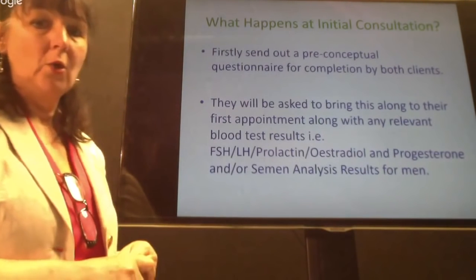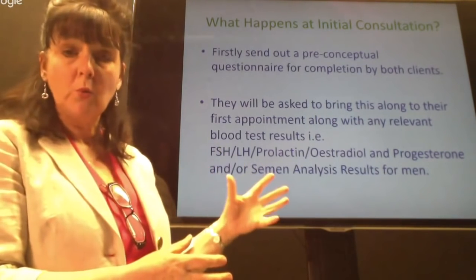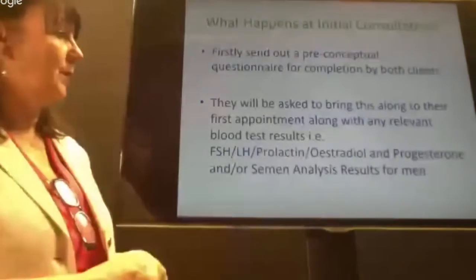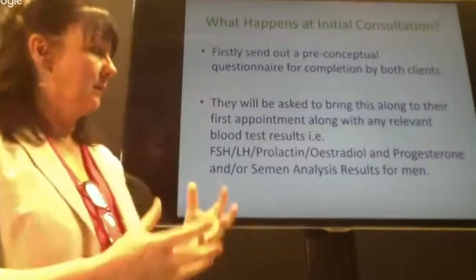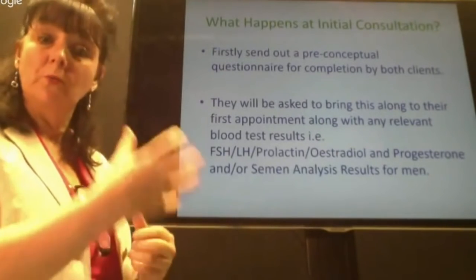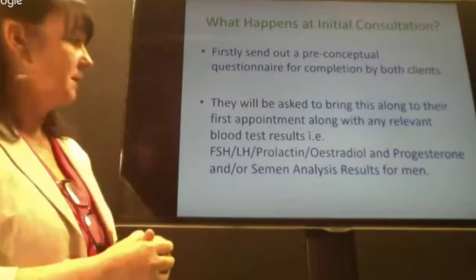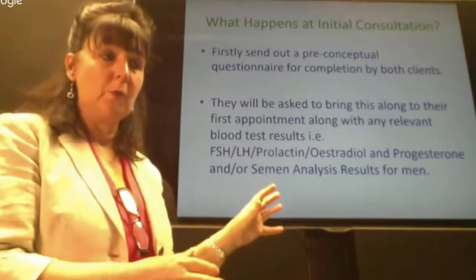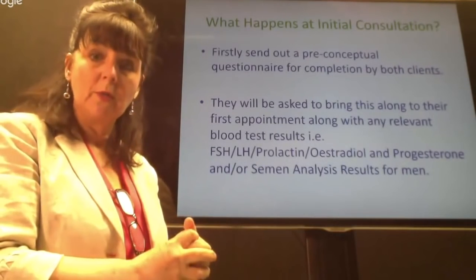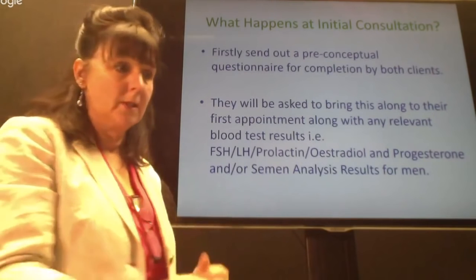We also ask them to bring copies of any relevant test results. For men, that's semen analysis. For women, the most important blood tests are follicle stimulating hormone, luteinizing hormone, prolactin levels, estradiol, and progesterone. These give us an idea of ovarian reserve and how fertile our clients are likely to be. If results aren't great, we might have them repeated after working with clients for a while — another means of using integrative medicine to measure how effective reflexology is.